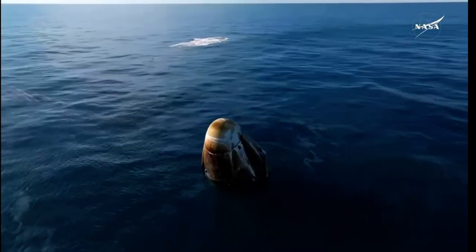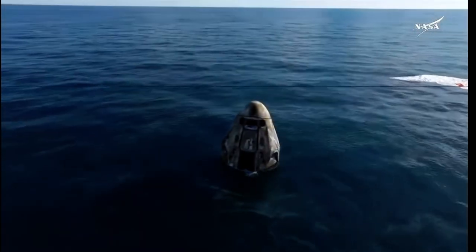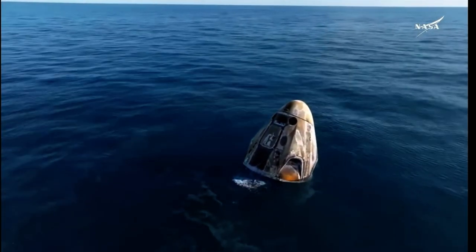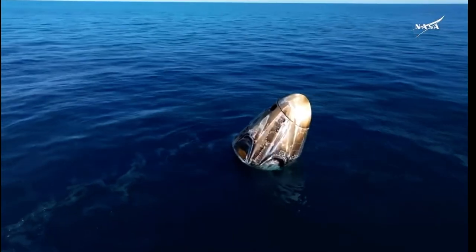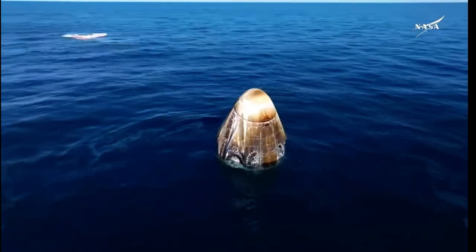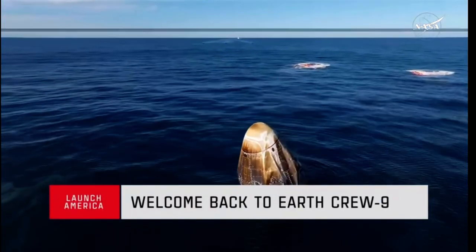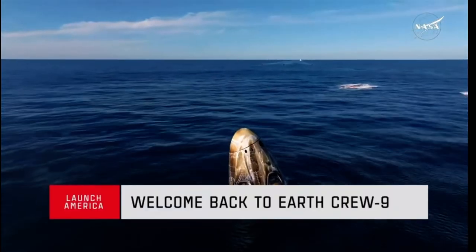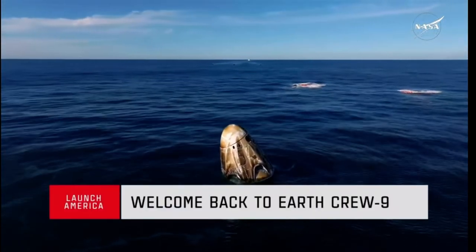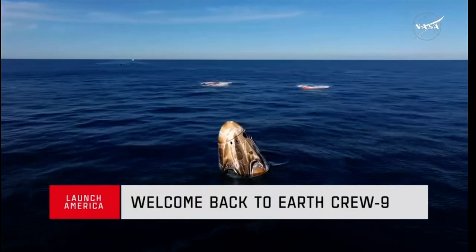We have visual confirmation of splashdown — Dragon Freedom has returned home. NASA astronaut system safety verifications are in progress. We'll report back when recovery personnel are en route. We can see the recovery vessel making its way. Copy — you're in section 2 for the environmental assessment at 4.800; that is not necessary today.